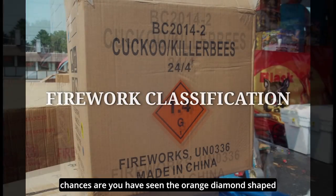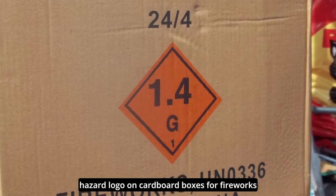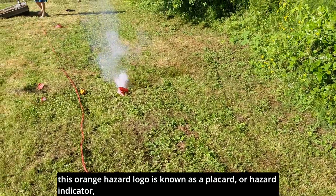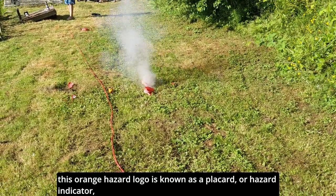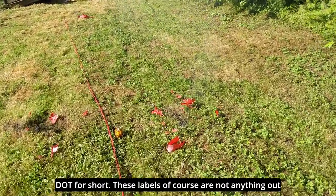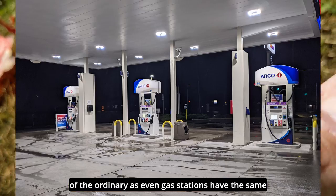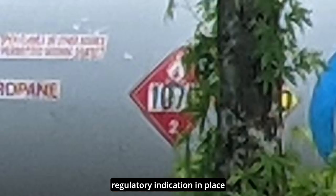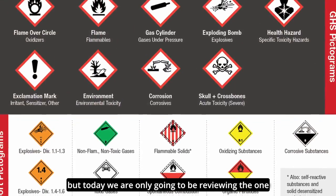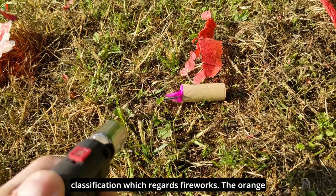Starting off with classification, chances are you have seen the orange diamond-shaped hazard logo on cardboard boxes for fireworks. This orange hazard logo is known as a placard or hazard indicator, and they are required labels by the Department of Transportation, or DOT for short. These labels are not anything out of the ordinary, as even gas stations have the same regulatory indication in place for gasoline and diesel. There are many different placards, but today we are only going to be reviewing the one classification which regards fireworks.